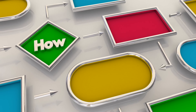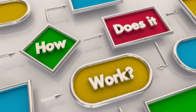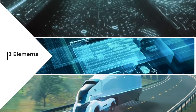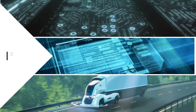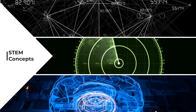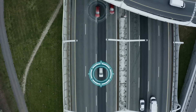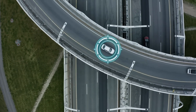Now that we know what self-driving cars are, how do they work? Self-driving cars use many different elements, including computers, software, and sensors. They also incorporate technology and math concepts like algorithms, radar, and even machine learning to interpret information gathered from sensors. The combination of all these elements allows the car to see what's around it.